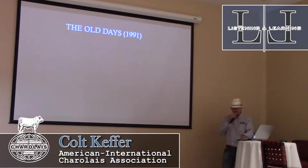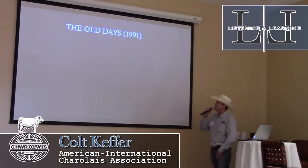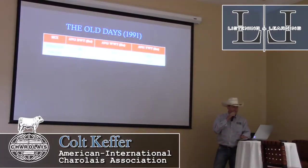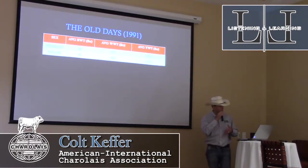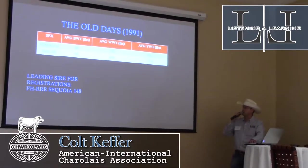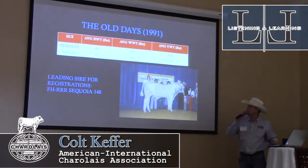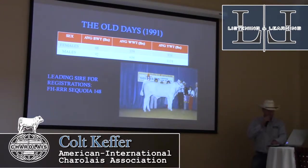I went back to 1991. I made this slide with a little sarcasm because some people will say 1991 wasn't that long ago — and it really wasn't. But when you talk about genetic progression, the better part of three decades really is that long ago. Birth weights were 88 and 92 pounds respectively, 579 and 634 pounds for weaning weight, and average yearling weights of 876 and 1,124. The leading sire for registrations was a bull named FH-RR-Sequoia-148. If nothing else, we made him better looking.